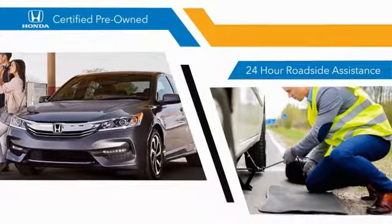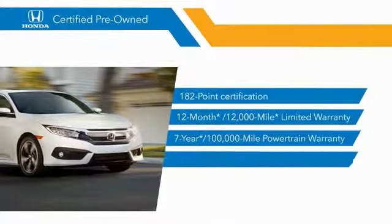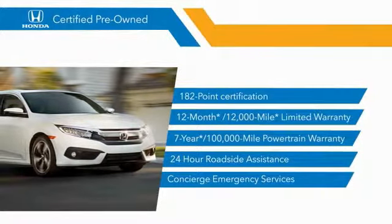Stop by your local Honda dealer today to see why the Honda Certified program is worth looking into.